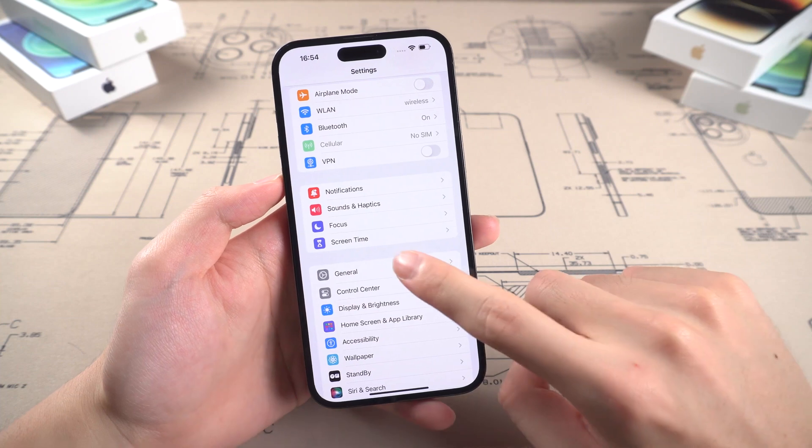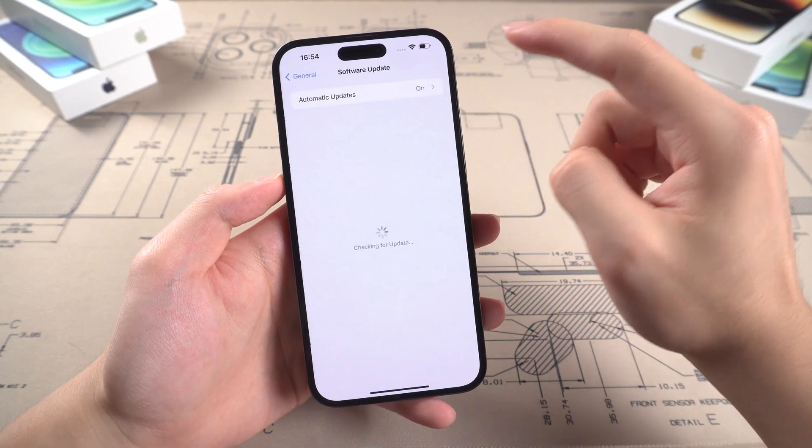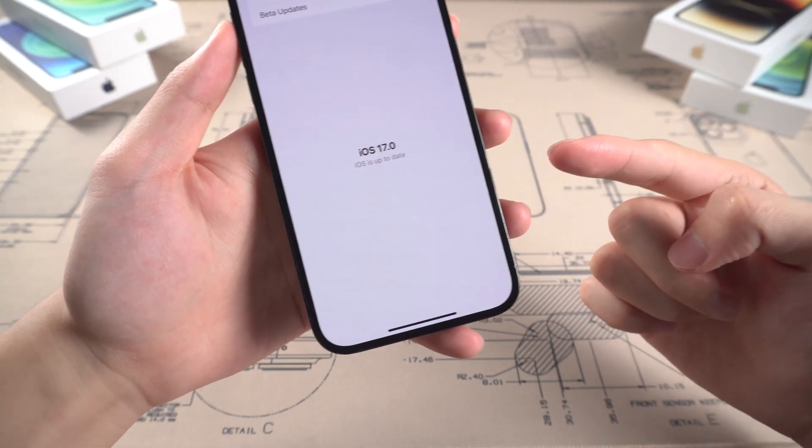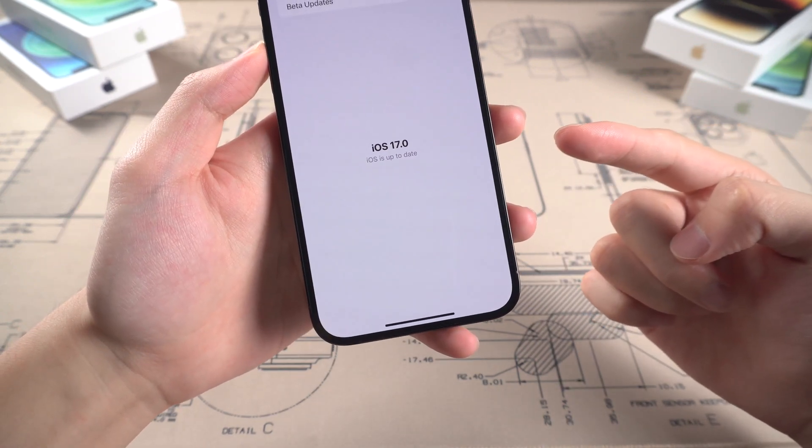Still, I know many of you guys are still struggling with how to update your iPhone to iOS 17, and how to deal with those bugs before updating to iOS 17 and while updating to iOS 17.